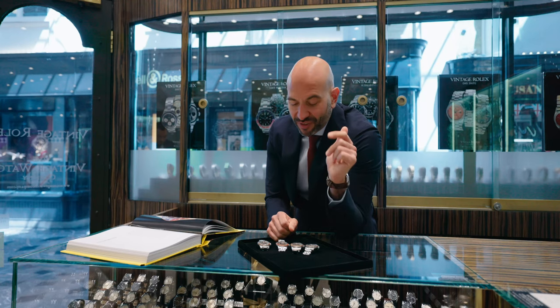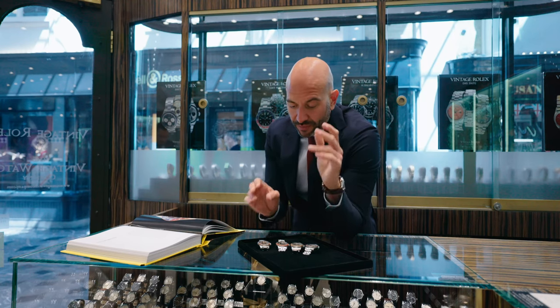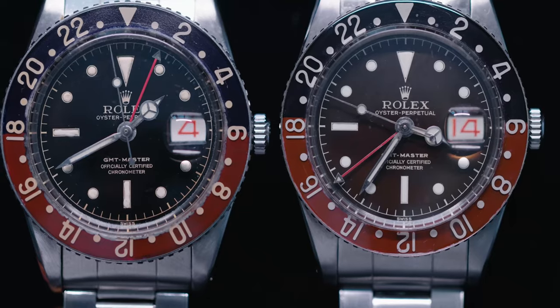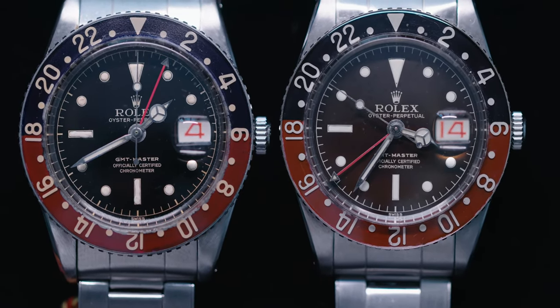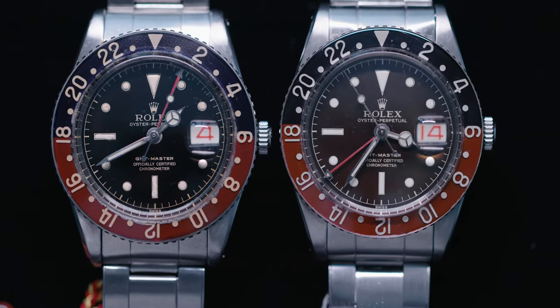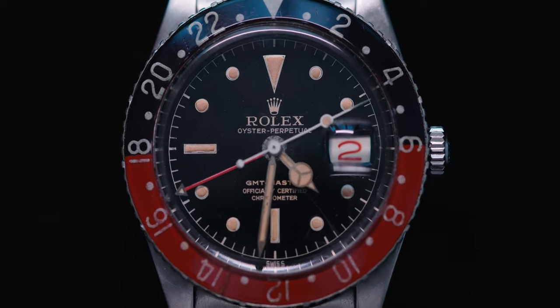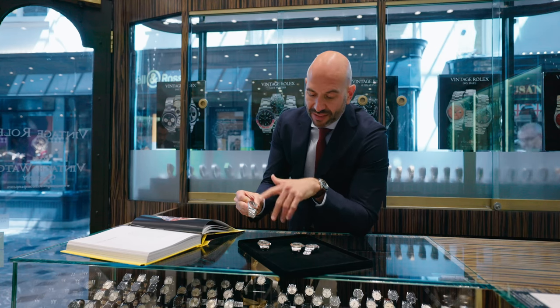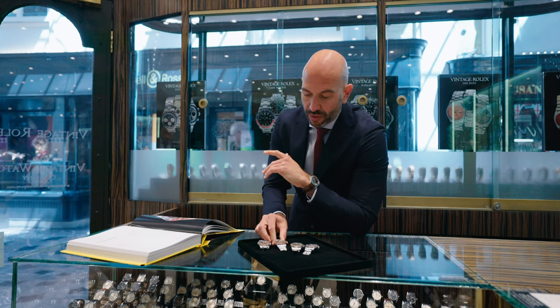I'm lucky to have in front of me here four pieces — four Bakelite bezels in various different tones of colour. You can see how the bezels themselves have faded over the years, how the dials have changed colour, the mirror finish to the dial face itself, the second hands, the roulette — red and black dates are also a lovely feature of this period.